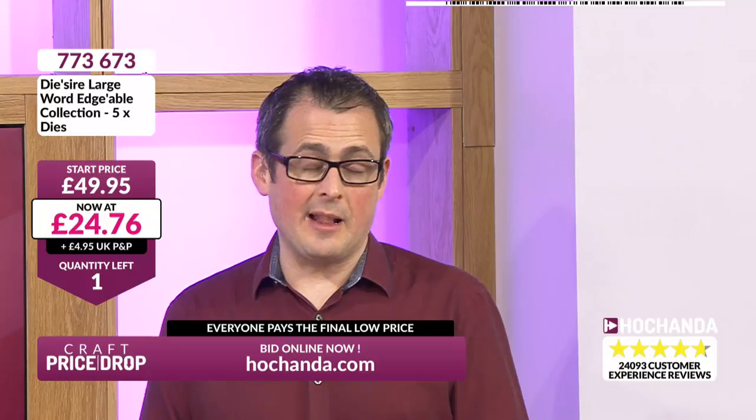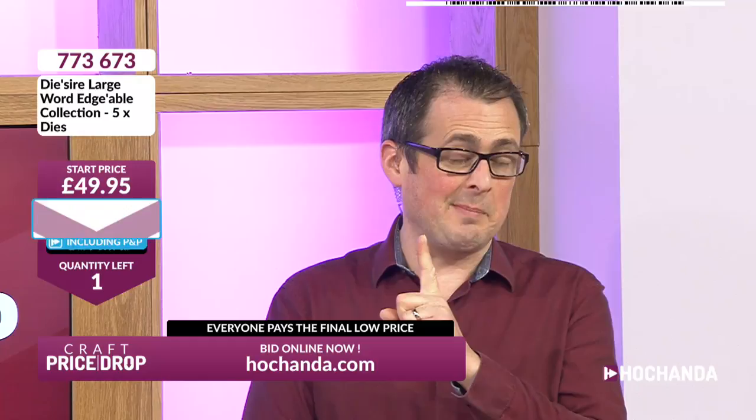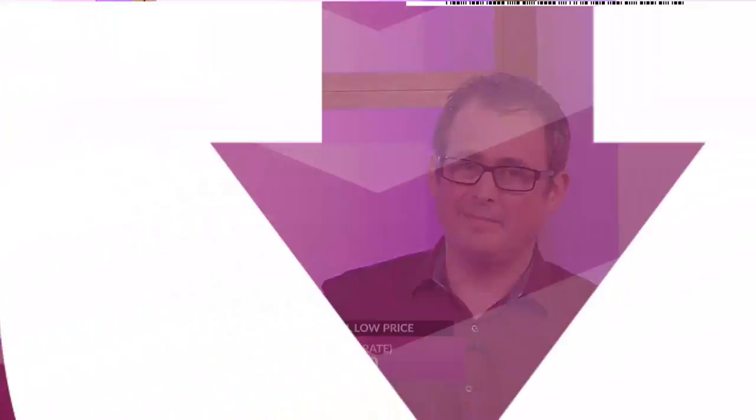We're now under the £25 mark. I was wrong — I thought the auction would close around £34. Just one space remains and just one of you will close this auction, and everybody will pay the same final low price. You can buy these dies individually or get the whole bundle. We're bringing the price down even further for that final person — but everybody benefits. That's under £4.50 per die now. Val from Ipswich — I think that was you getting the last one. Well done — price lock! Congratulations everybody, you pay £22.49.